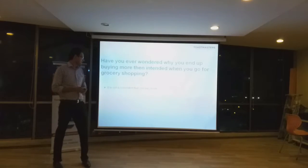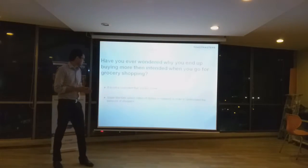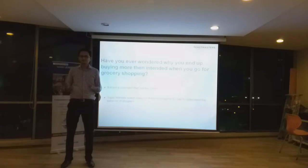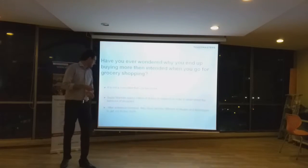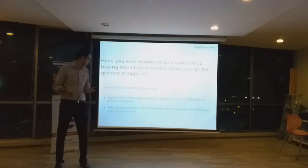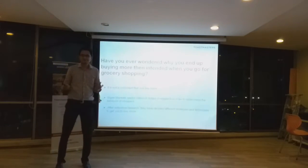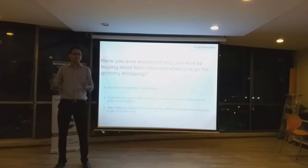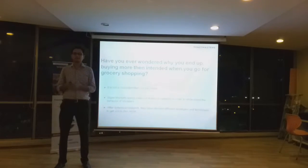In fact, supermarkets spend billions of dollars in research in order to understand consumer behavior and how we shop. And after extensive research, they have actually devised different strategies and techniques that they use in order to make us spend more money and buy more things.